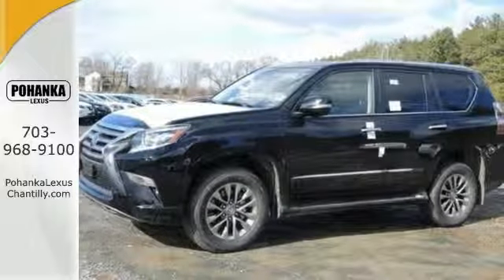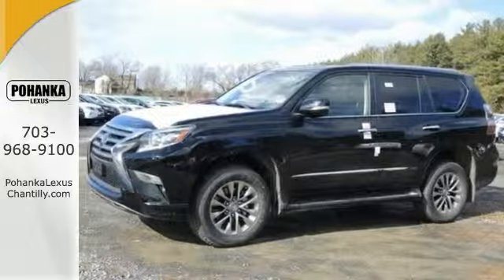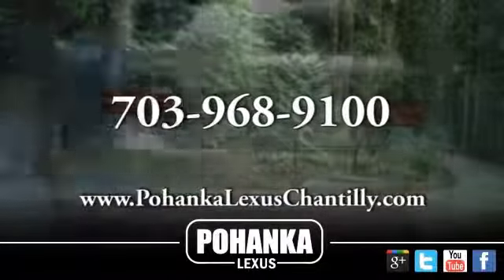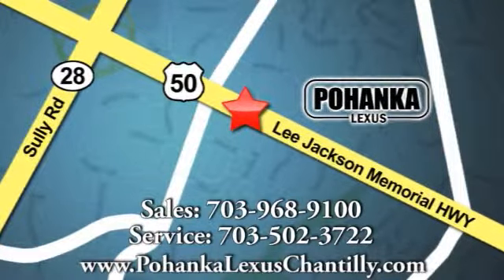An innovation on what it means to dream. Come experience this GX460 today. Call us now for more information on this vehicle or visit today. We're conveniently located at 13909 Lee Jackson Memorial Highway in Chantilly.